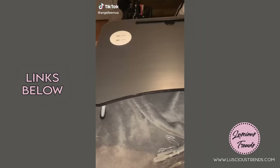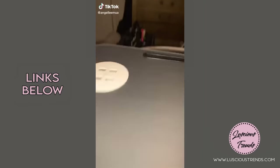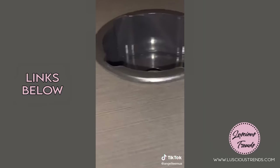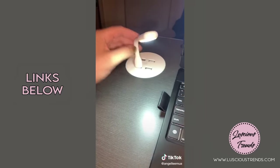This is the best investment ever — it has a plug underneath so you can charge your phone, a cup holder, and cute little add-ons like a fan and a nightlight.